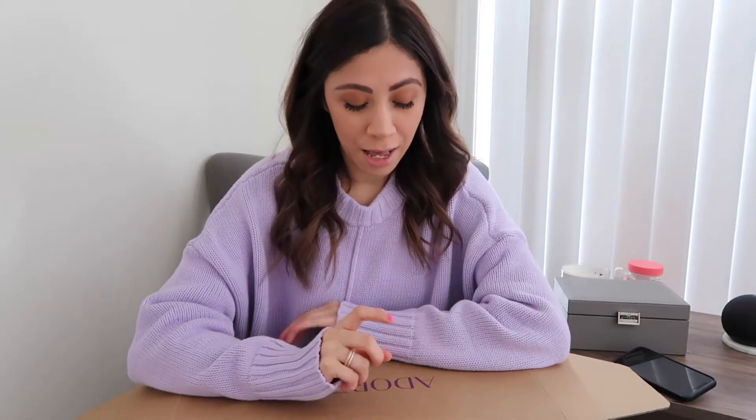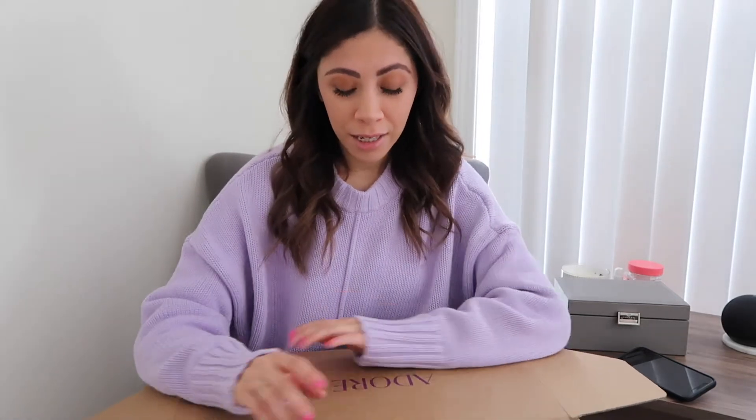I'm super excited to collab with them. Everything in this box is worth about $500. I will link everything down in the description box below in case you're interested or just want to take a look at their website. They also have a subscription — I think it's called the Light Box or something like that — definitely check them out.